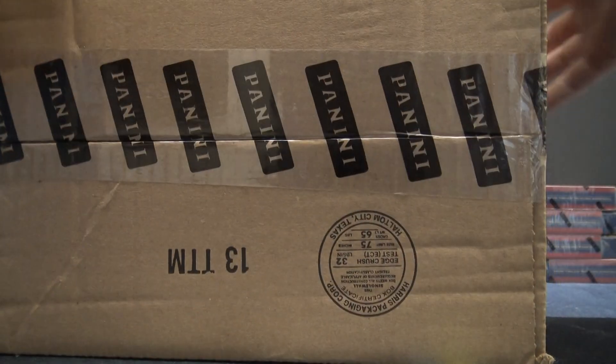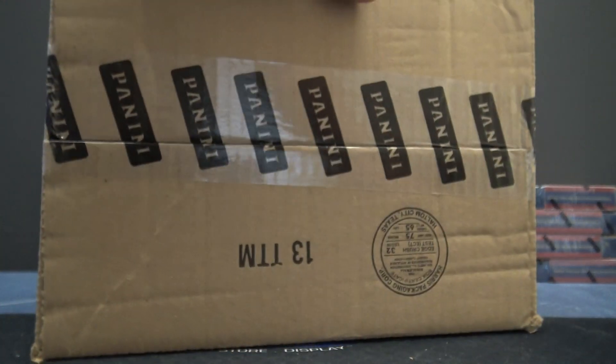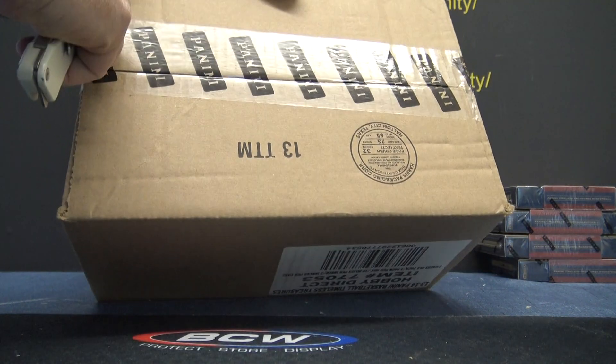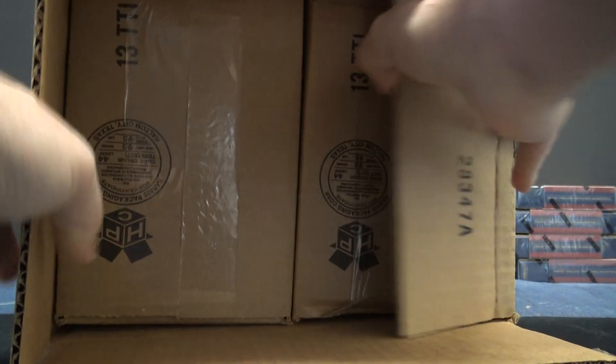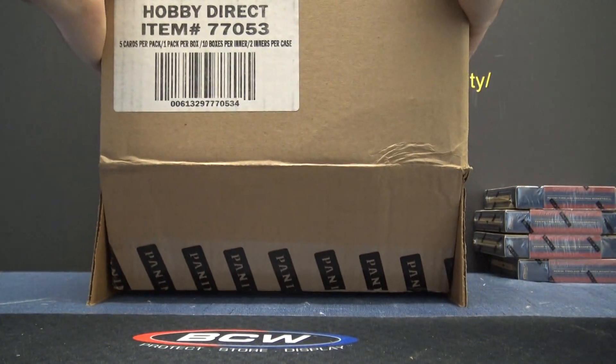Hi, going to try 1314 Timeless Treasures Basketballs. Damn, they're wedged in there.